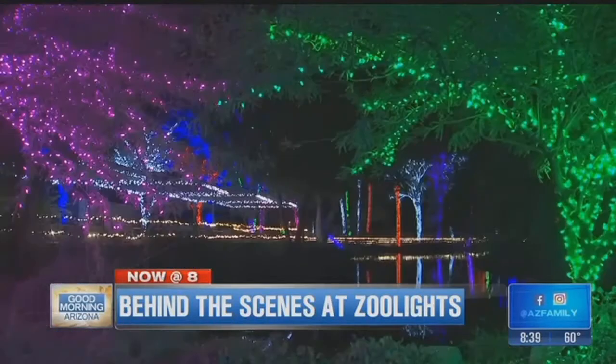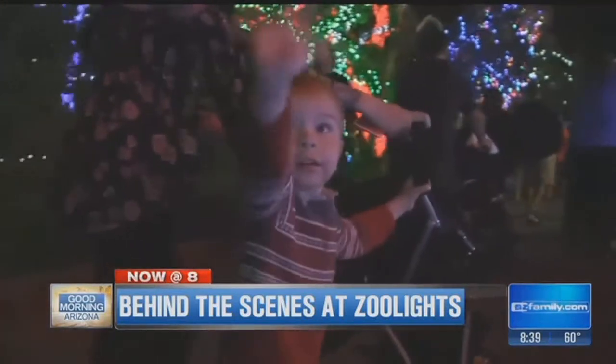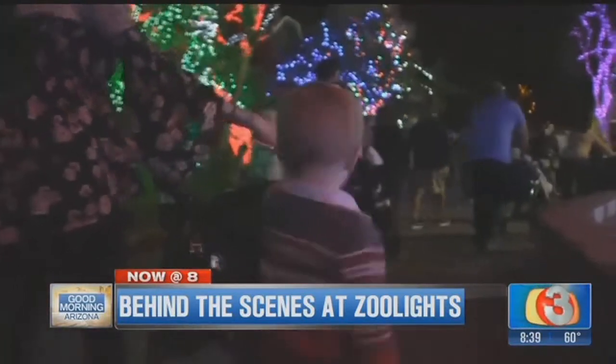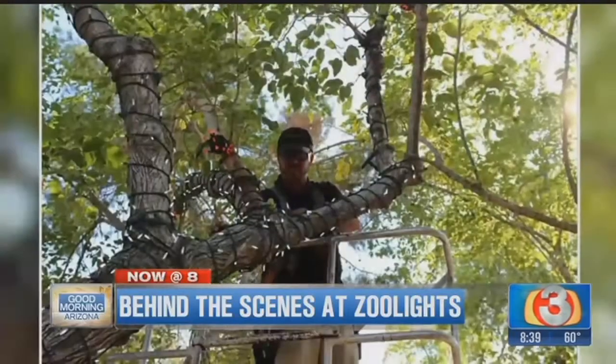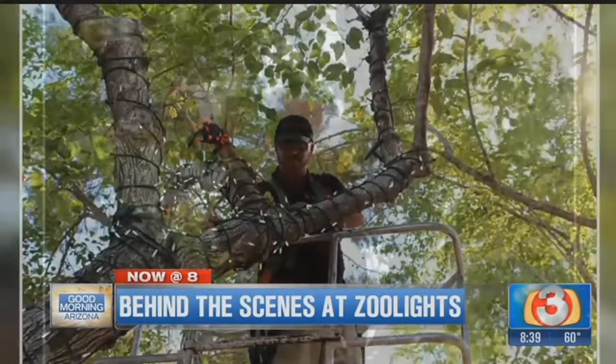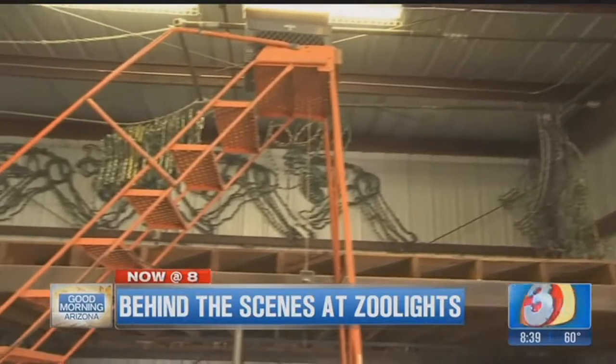It's more than just lights — it's Zoo Lights, and for many families, it's a must-do during the holidays. But before those memories are made, hundreds of hours are spent stringing millions of lights and connecting thousands of electric cords. And it all starts here in the Zoo Lights warehouse.